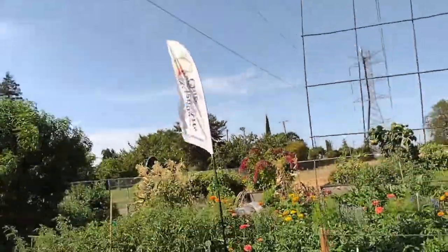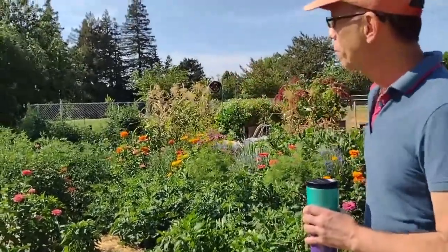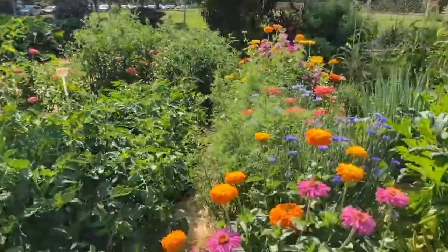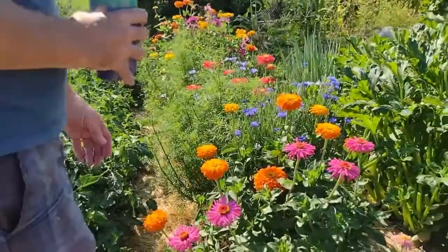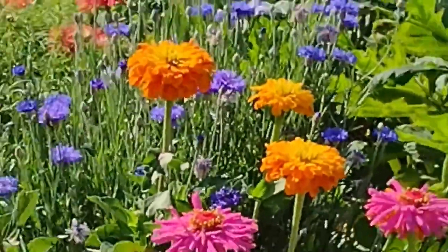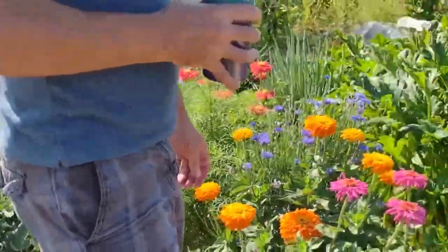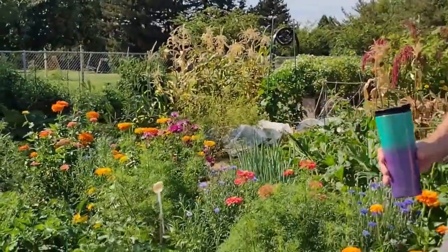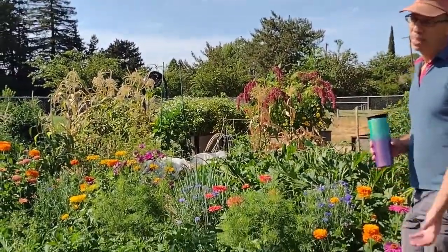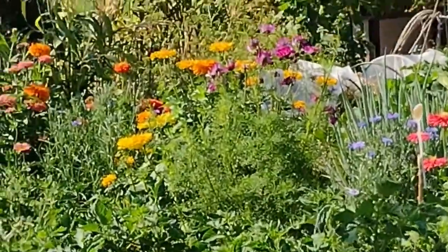So, this plot is the plot by the Natomas Garden Arts Club — you can tell because of the flag. And we're going to start with their cutting garden. It's a beautiful garden. They got it in late, and even though they got it in late, it's looking great. Our growing season here is so long that you can get things in late. I just planted some cucumbers just the other day. Back where I'm from, you wouldn't plant cucumbers at the end of July and expect a great crop. But here, you can still plant things.